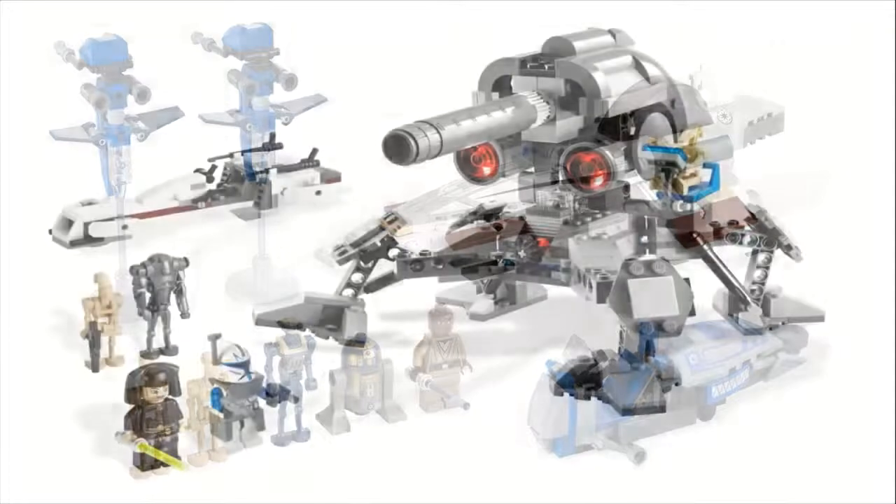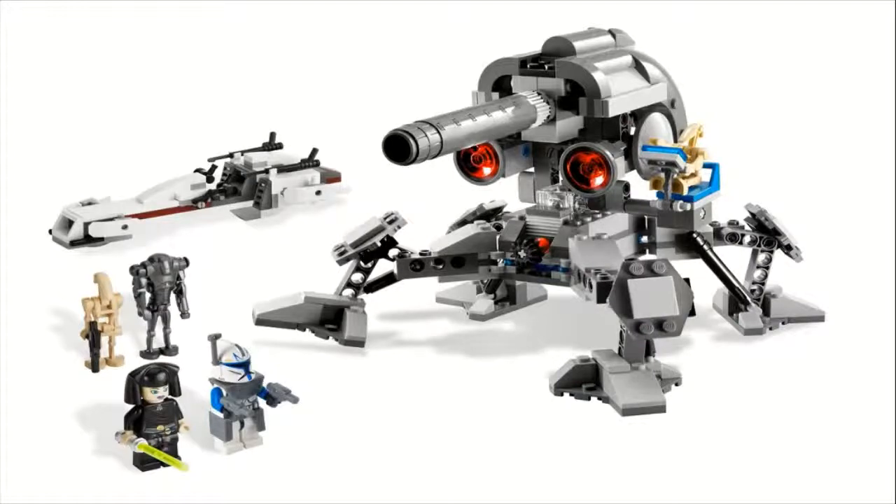Moving on to set number six, we have set number 7869, the Battle for Geonosis. This one sold for $40, came with 331 pieces and five minifigures: two regular battle droids, the super battle droid with the rocket arm, Luminara Unduli, and Captain Rex. That speeder design in the back is actually the exact same as the one in the clone trooper battle pack — just a slightly different color scheme. This giant turret I really love — it's kind of like a larger spider droid, with red discs acting as the eyes and a gray barrel piece finishing off the gun. It looks absolutely amazing and does have some mobility, with legs that can move up and down like a walking turret.